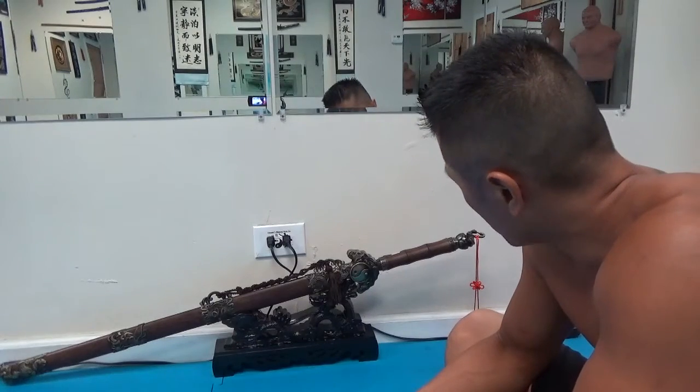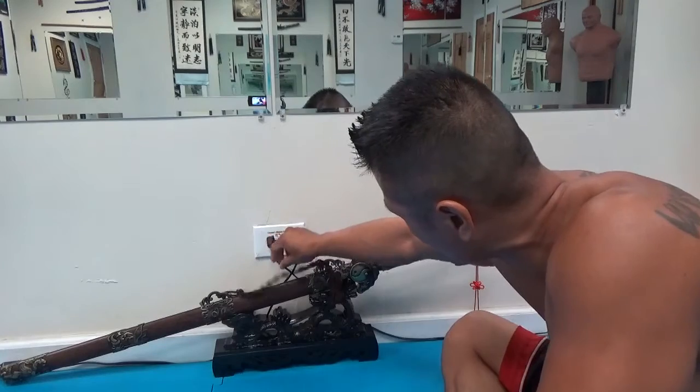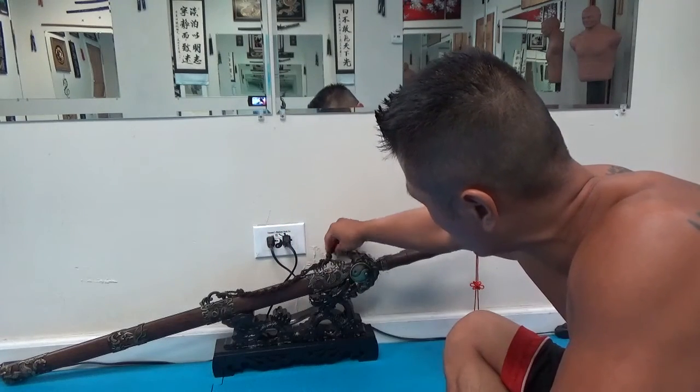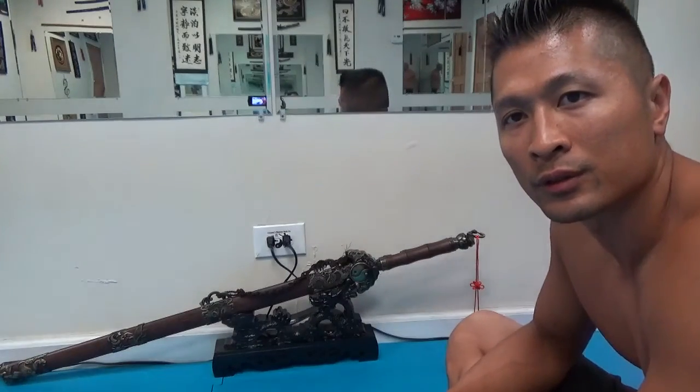I just want to show people that there's something beautiful about the history of the martial arts, and I think a lot of it is being exemplified by this sword. It's a very powerful sword, it's a very strong sword.